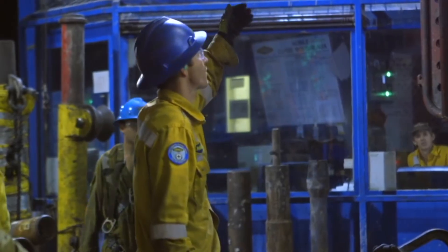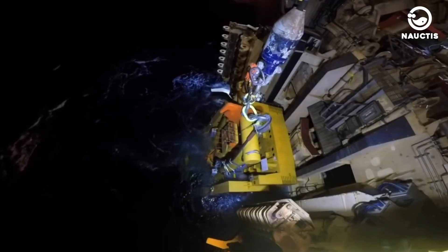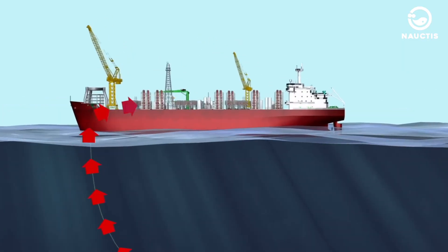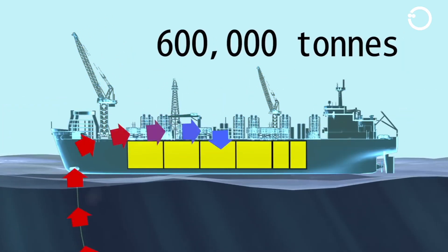However, installing the equipment into a single floating facility presented significant challenges. Upon reaching the plant, the natural gas flows through pipelines and is transformed into a liquid, significantly reducing its volume before being shipped to the target markets.